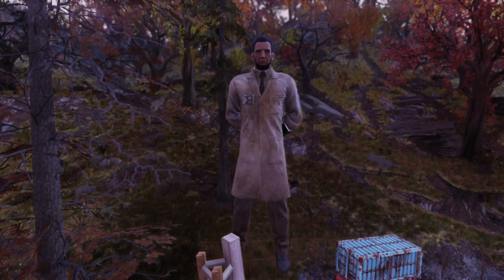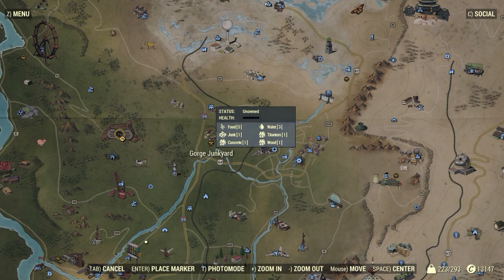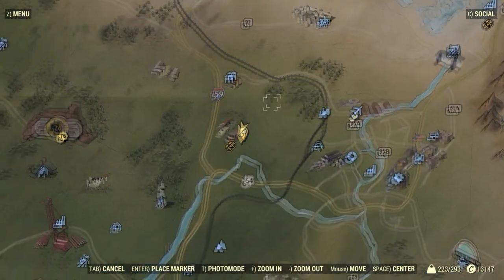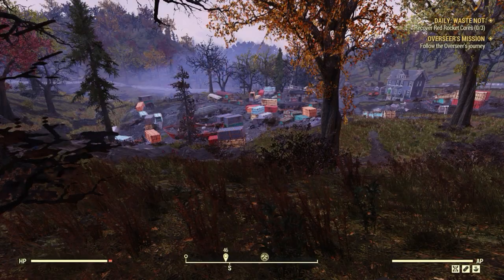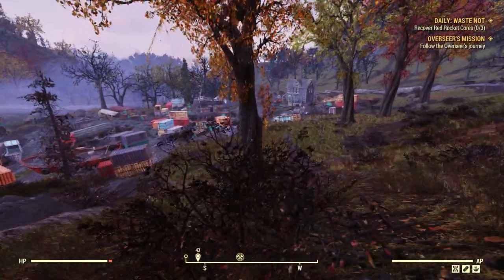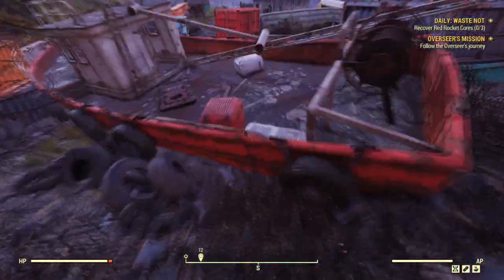Hello, today I'm going to be showing you how to get the lab coat in Fallout 76. The icon placed on the map is the location we're going to be heading to. It is just east of Gorge Junkyard. Once you make it to Gorge Junkyard, we're going to be heading to a tugboat which is towards the back end of the junkyard.